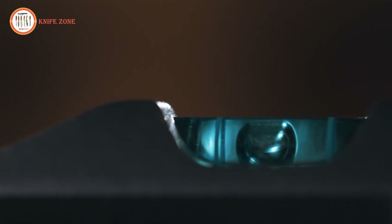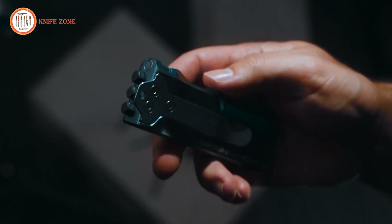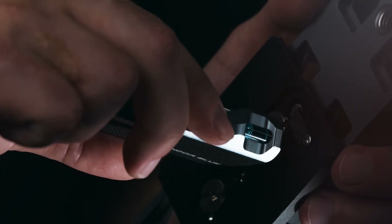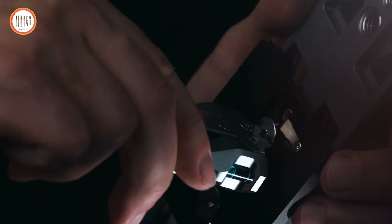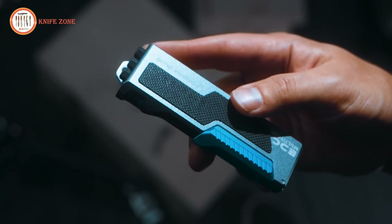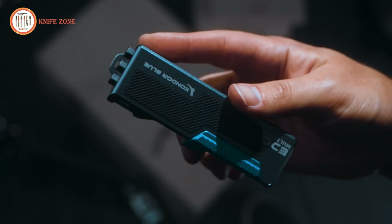With a built-in bubble level, a large magnet for holding spare bits and a lanyard loop for easy carrying, this tool combines practicality with convenience. Whether tightening bolts or adjusting camera gear, the Condor Blue EDC Multi-Tool ensures you're always prepared.